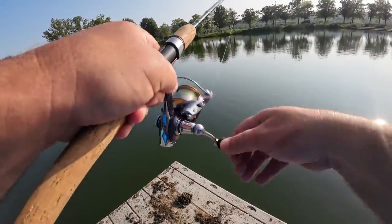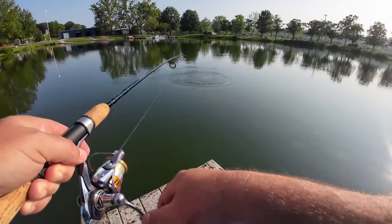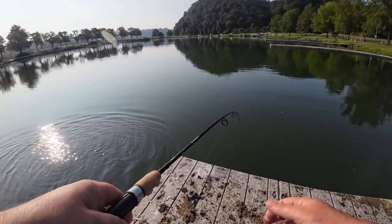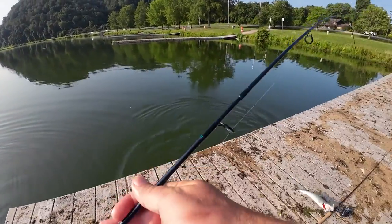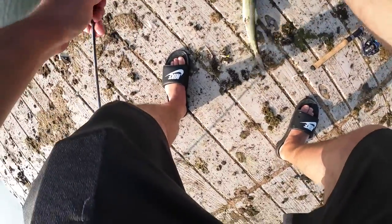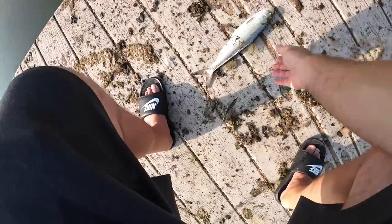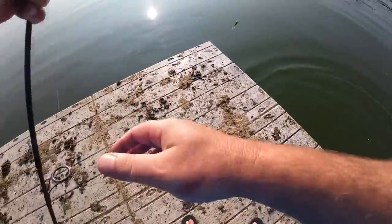There we go, that one hit pretty good — got us another Tennessee tarpon, gave us a nice jump! Let's go ahead and pull them in so you can see them. It'll flip around and get in all that goose crap — they are pretty slimy. Just came off, made it easy. There's Tennessee tarpon — goose crap and all.